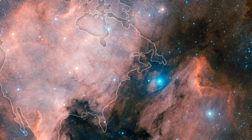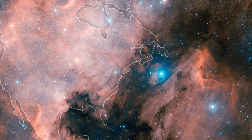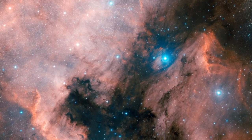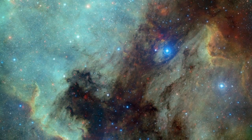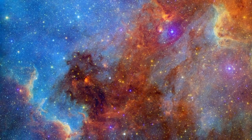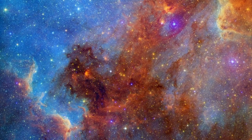Seen here in visible light, the North American nebula strangely resembles its namesake continent. Expanding our view to include infrared light, the dark dust lanes and concealed stars glow in red colors, while the continental gas clouds shift to an ocean-like blue.